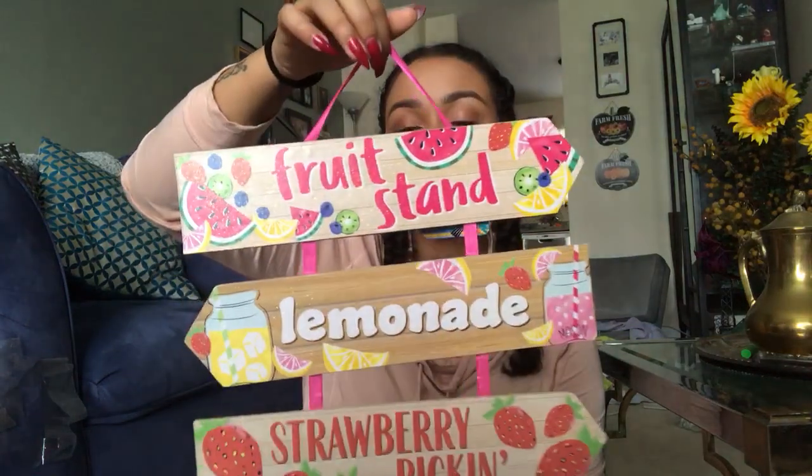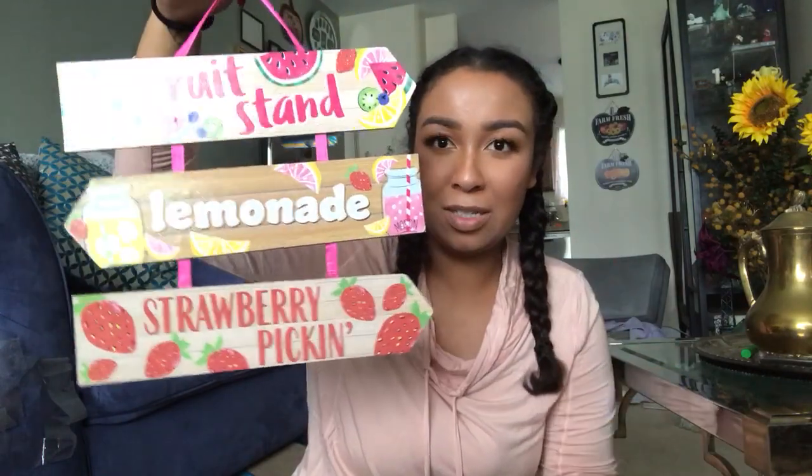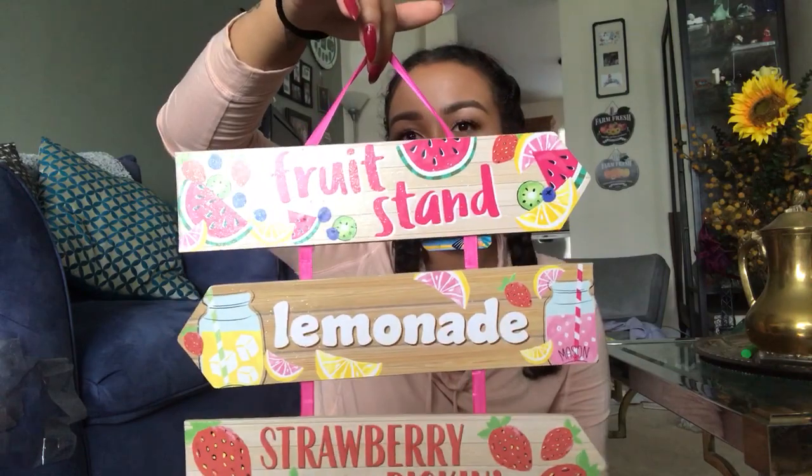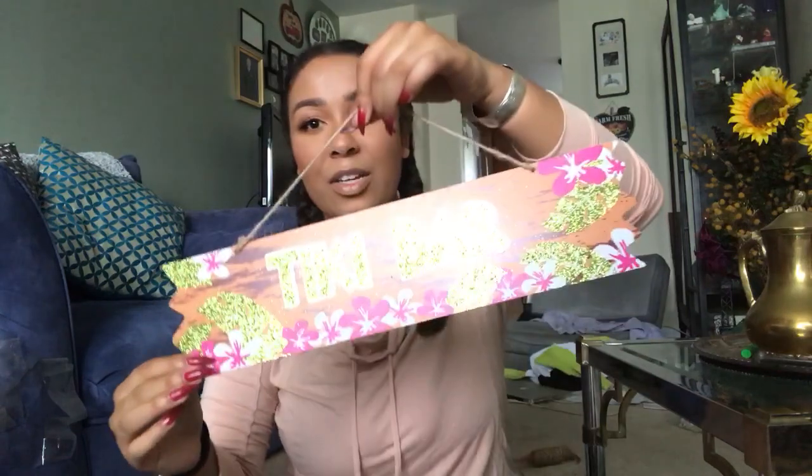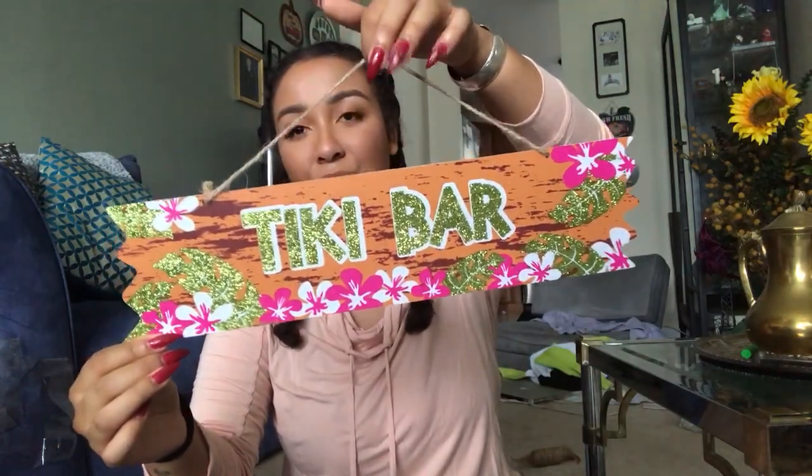The one Dollar Tree I go to — I usually go to three or four in a radius of each other — there's one that never has anything and it's terrible. But they moved all the summer stuff to one corner to try to get rid of it, and I picked up some of that stuff. I saw this and I had to get it — it just says Fruit Stand, Lemonade, and Strawberry Pickin'. I thought it would be cute to save for next summer. I also found one that just says Tiki Bar, and this is going to fit so cutely right over my little bar.